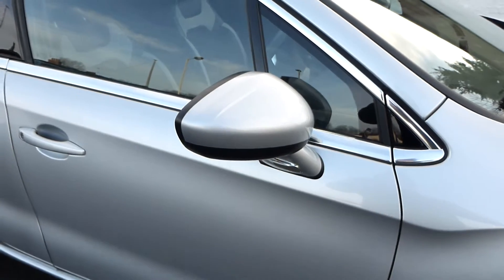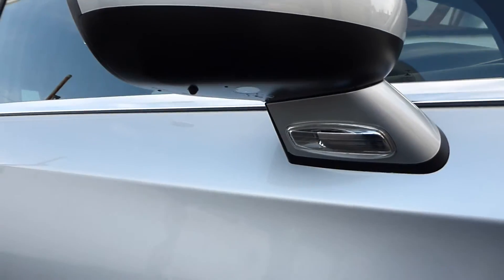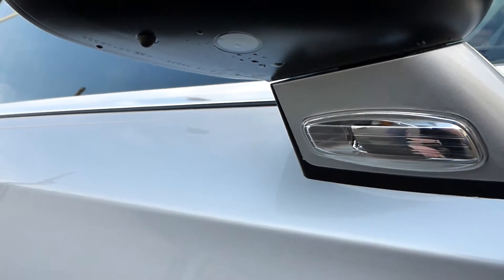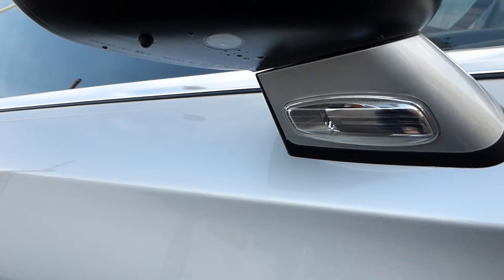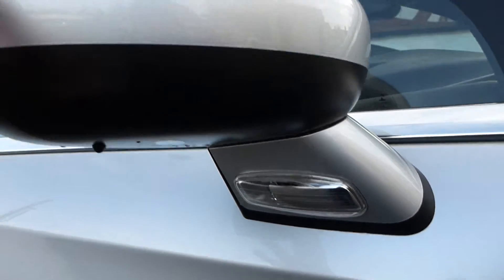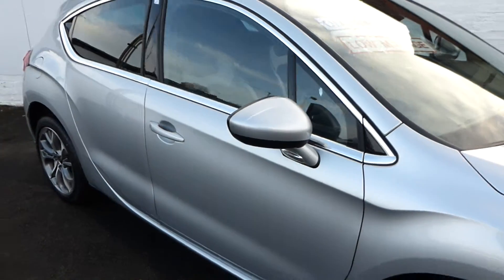Great tread depths, and the car has done just 5,900 miles. There are electric folding wing mirrors — a very nice feature. Underneath the mirror you can see a puddle light, which illuminates the pavement and kerbside for you. When you lock the car, those wing mirrors fold in electronically, which is very useful.